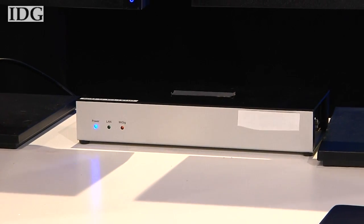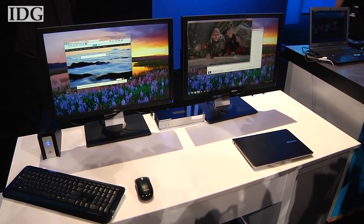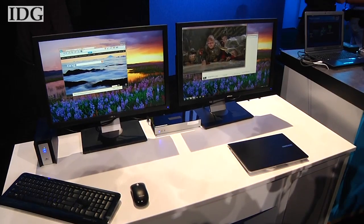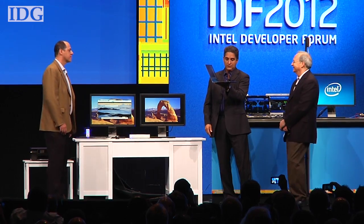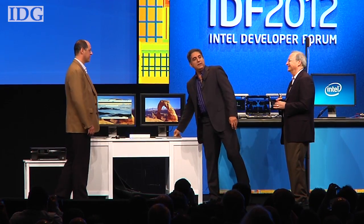WiGig is highly susceptible to interference or blocking over longer ranges, so it's unlikely to work between rooms in offices or houses. WiGig is close to standardization, and the WiGig Alliance plans to begin a certification program in the middle of 2013. This is probably the best thing that can happen — getting rid of all the unwanted cables. Right after certification, mid-next year, we will see more and more devices in the market.